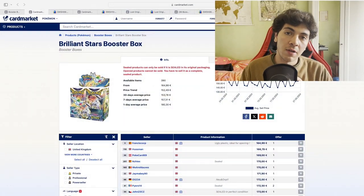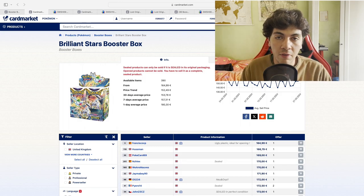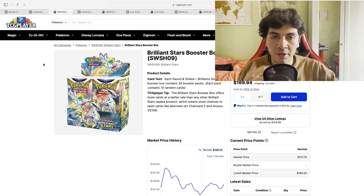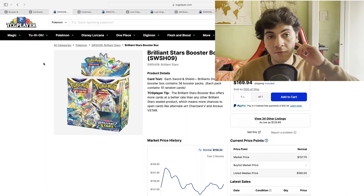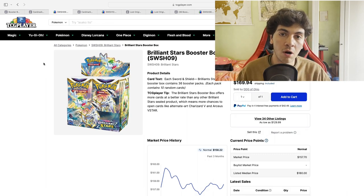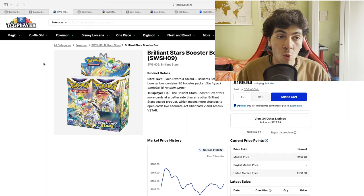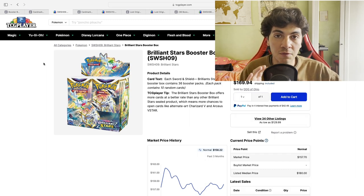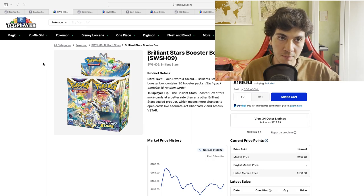Hello everyone, this is Barry, welcome to Barry Collector. Today we're going to take a look at the number of boxes available in the market on Cardmarket and TCGPlayer. I update a spreadsheet every month to track all the supply available at a given time. We started in November, so we're getting some interesting data points. We're going to see some huge differences, especially in the European market for Lost Origin.